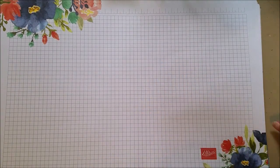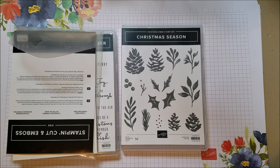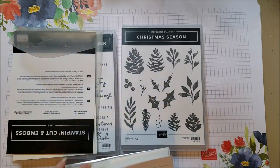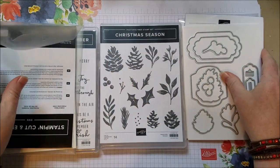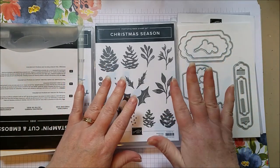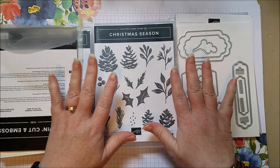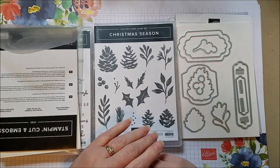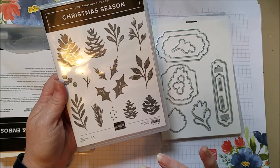I'm going to open this box and show you the products. First up is something I purchased - it's called Painted Season, which is the suite name. That's because of the paper, which I'll show you. In the suite there are two different stamp sets and two different die sets. They're both really pretty - you can do both, or one or the other, and you can't go wrong with either one.